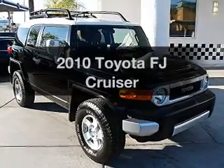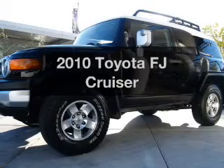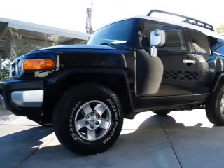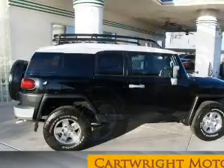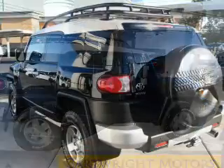Check out this 2010 Toyota FJ Cruiser — everything you need under one roof with this great vehicle. With a reliable six-cylinder engine, the powertrain includes four-wheel drive that responds smoothly to its five-speed automatic transmission.